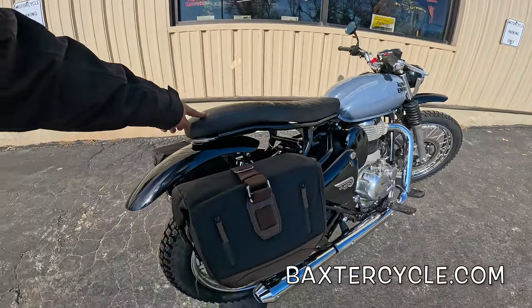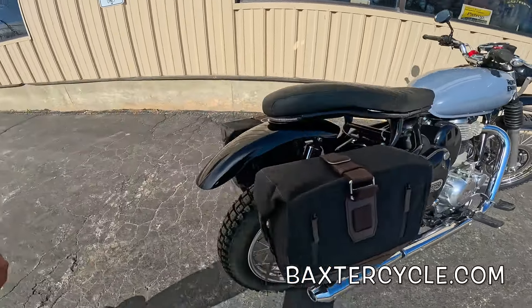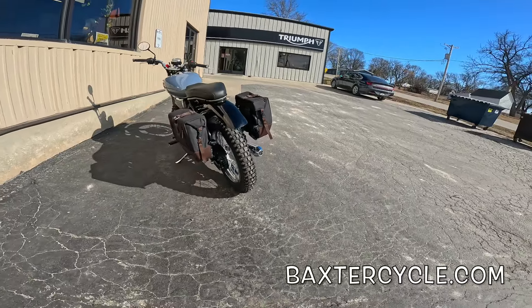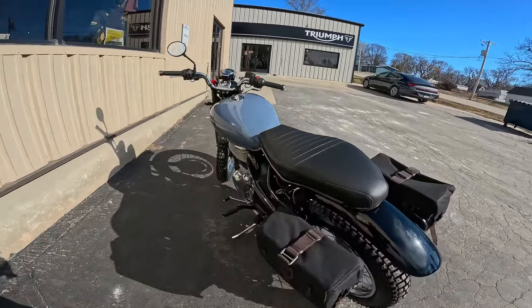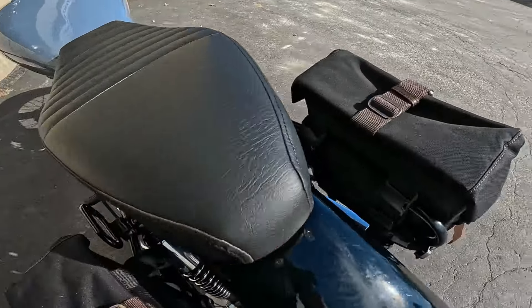And check out the seat — nice tall seat, very commanding. These nifty bags too, and I gotta show you this. Look at the back tail light — let me turn it on, it's really cool. There it is! And that incorporates the blinkers.